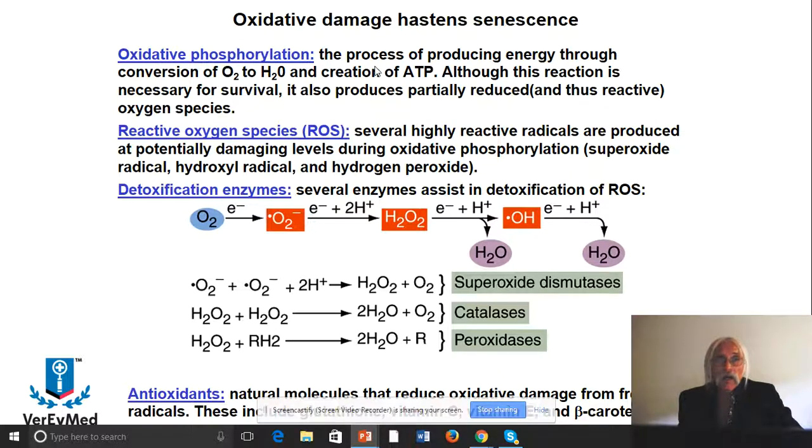Oxidative phosphorylation is the process of producing energy — taking oxygen to water and making ATP. Although that reaction is necessary for survival, it does produce those partially reduced forms of oxygen, which are not good. That's reactive oxygen, or ROS. ROS are highly reactive radicals — a radical simply means an unpaired electron, making it highly reactive. As you increase the amount of ROS, you increase the amount of carbonyl proteins, which decreases protein stability — and decreased protein stability has been associated with aging.